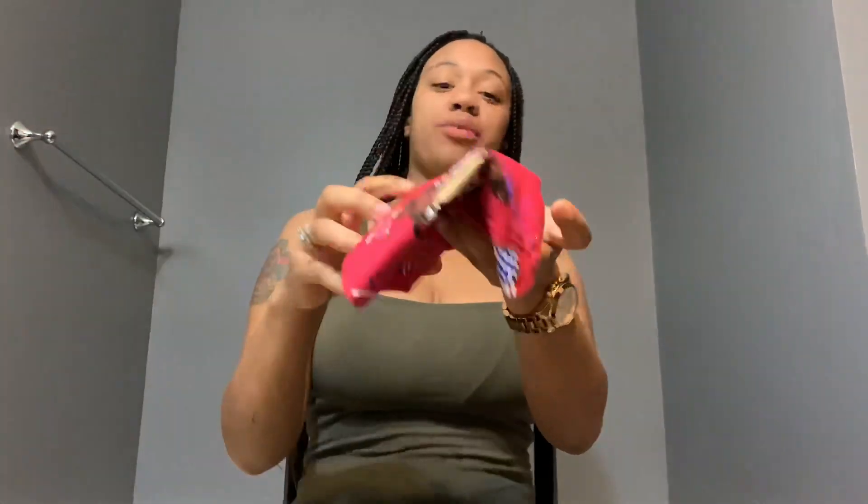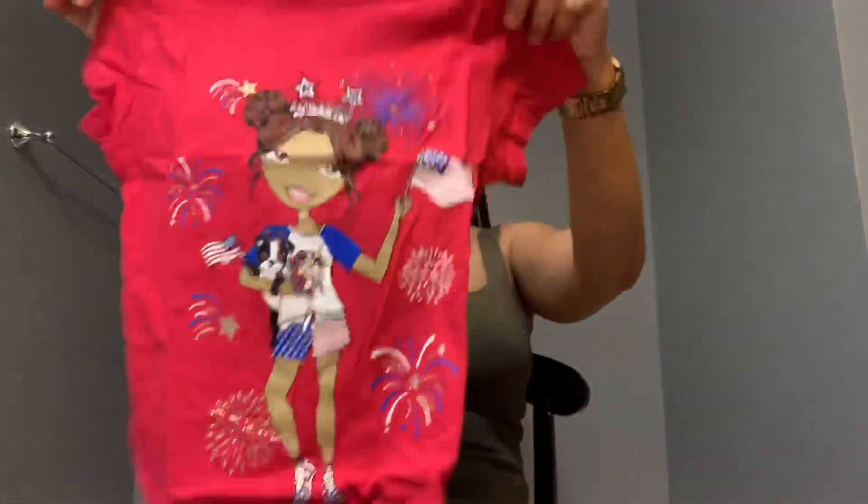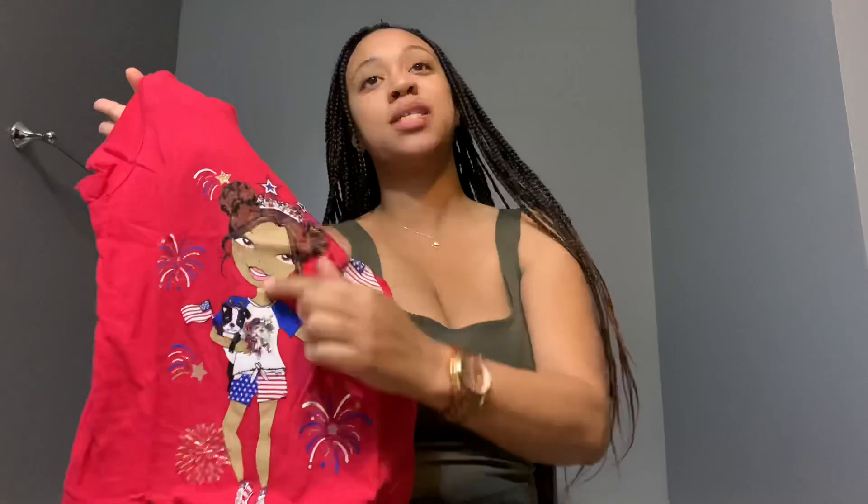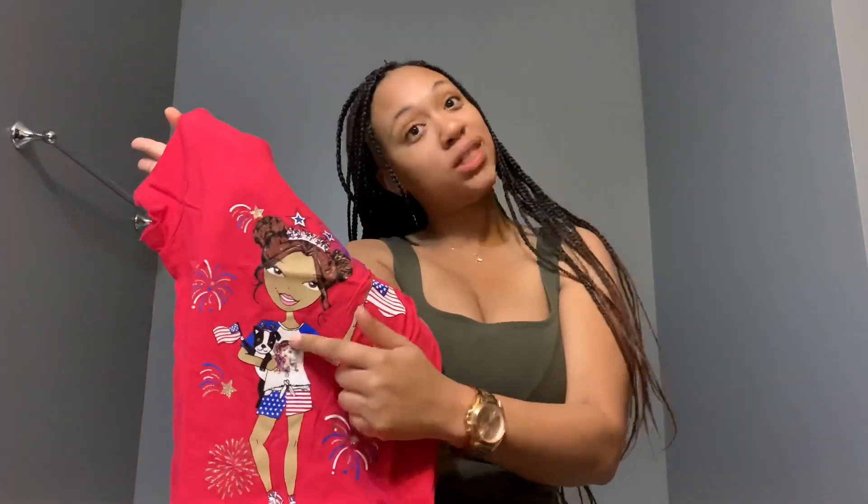I got her this little shirt — it's a Fourth of July shirt and it has a little unicorn on it. She loves unicorns so I had to get her this little shirt.